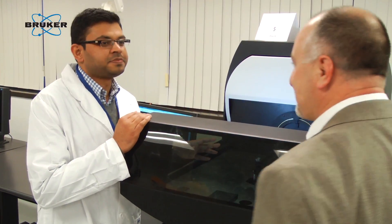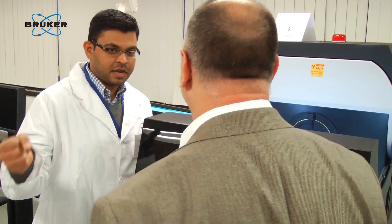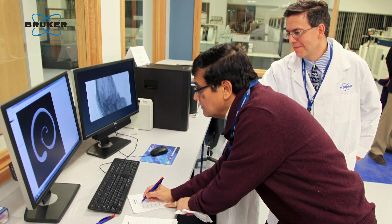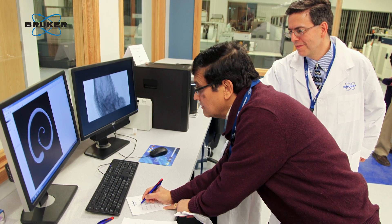Up until now, if they've wanted to see the products that we sell, they've had to rely on brochures and discussions. With the new laboratory we have here, I'll be able to bring my customers here and they can see the entire suite of products hands-on.